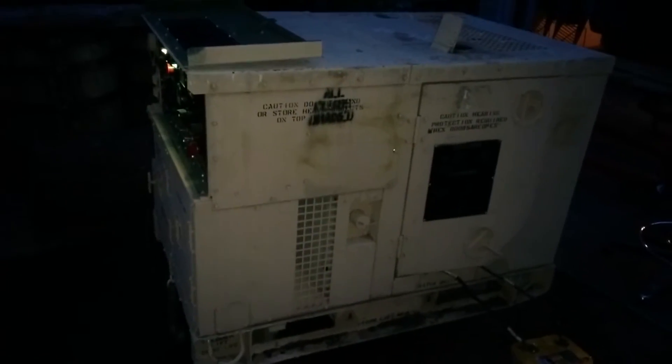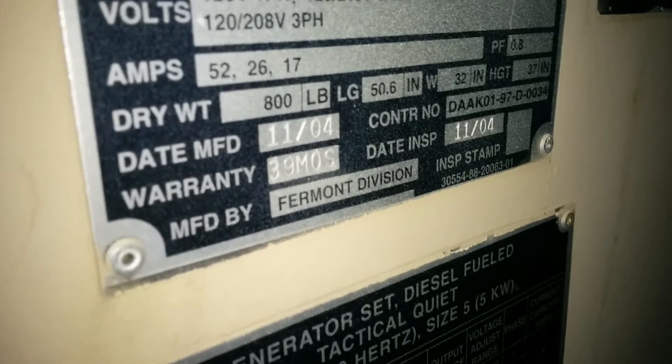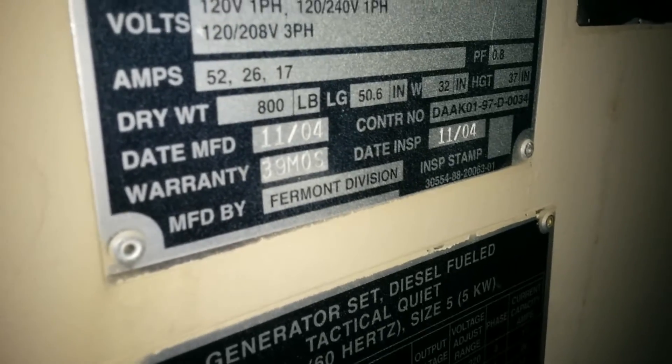Runs like a top. 60 hours. Gotta get the right size batteries. 2004 model. Not a tier 2 reset — it's original.